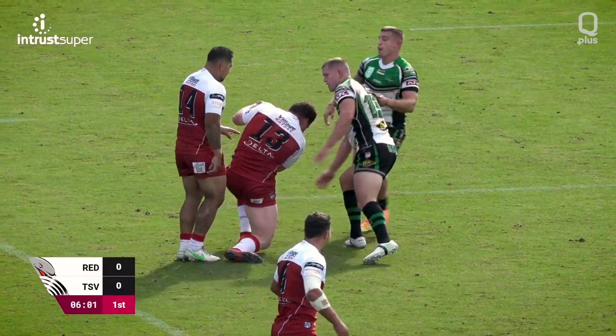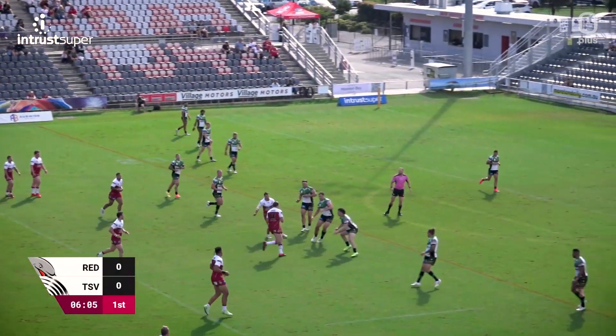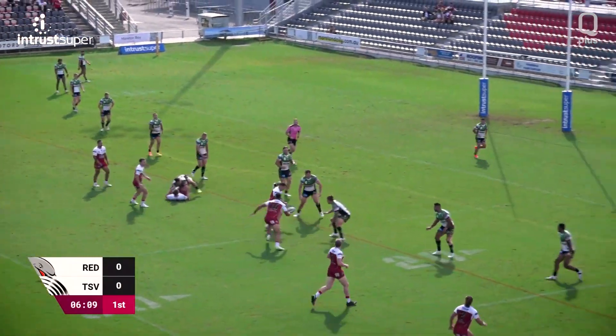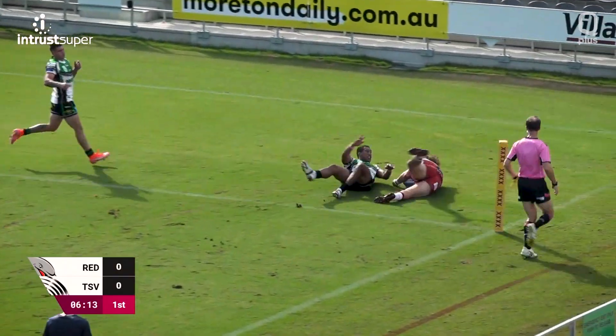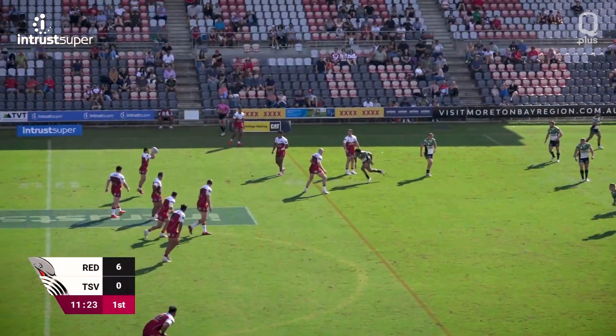The first try of the afternoon came for the Dolphins in just the sixth minute through Josh Bihag. Five minutes later and Redcliffe were in again, Setu crossing for his first try.